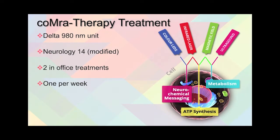At this point, comor therapy treatments were started using the delta 980 nanometer unit with neurology 14, and the treatment was slightly modified. Two in-office treatments were done, one per week.